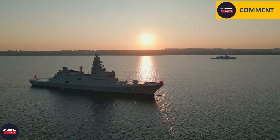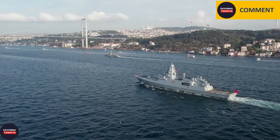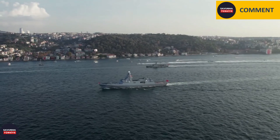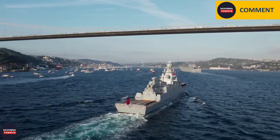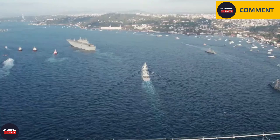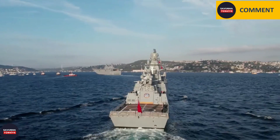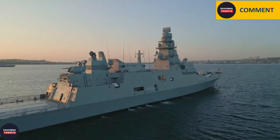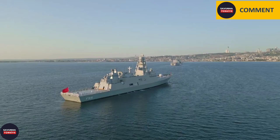Turkey is currently constructing two new Milgem corvettes for Ukraine and co-building four new Milgem corvettes for Pakistan. Considering the consistency of Turkey in defense projects, it seems likely that Milgem frigates, like Milgem corvettes, will be the subject of new international collaborations in the near future. The first domestically produced 3D search radar, the first torpedo tube system, and the first vertical launch system enter the Turkish naval forces' inventory with TCG Istanbul. It is thought that TCG Istanbul's commission to the Navy's inventory is more meaningful than simply adding another frigate to the fleet.